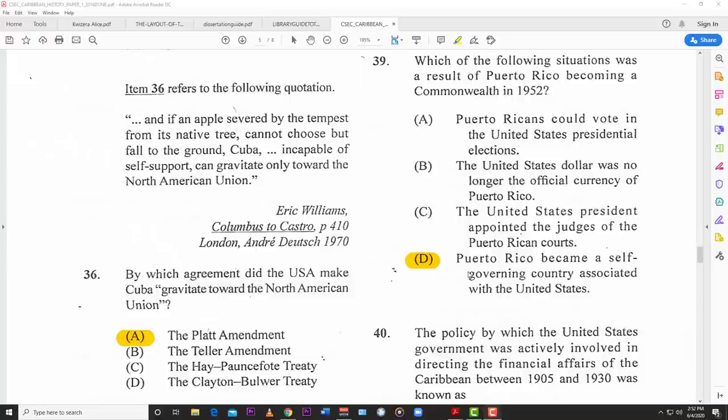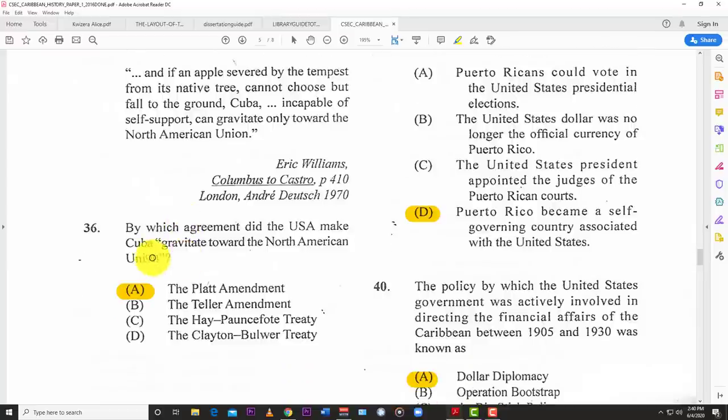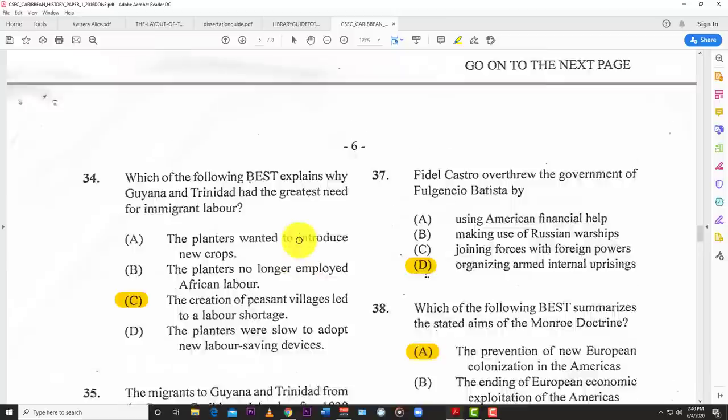Number thirty-six refers to the following quotation: 'An apple severed by the tempest from its native tree cannot choose but fall to the ground; Cuba, incapable of self-support, can gravitate only towards the North American Union' — Eric Williams. By which argument did the US make Cuba gravitate towards the Northern Union? The best answer is the Platt Amendment.